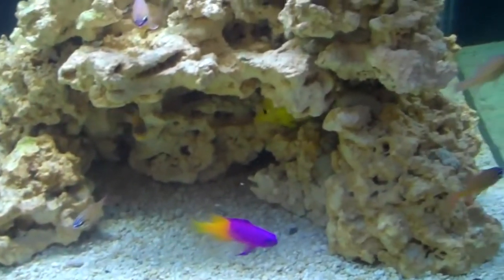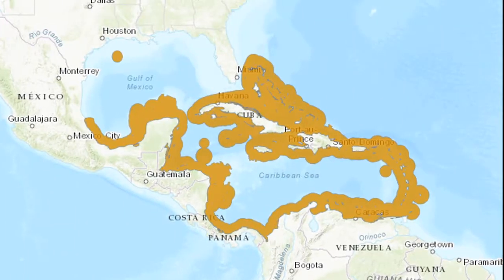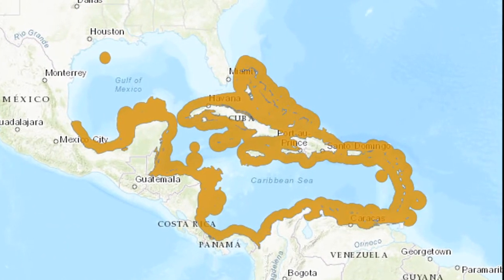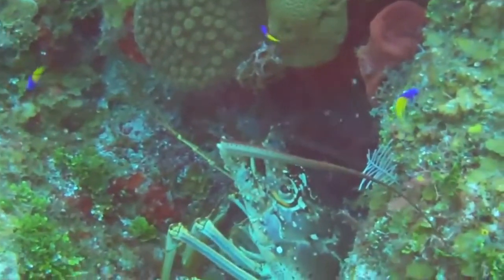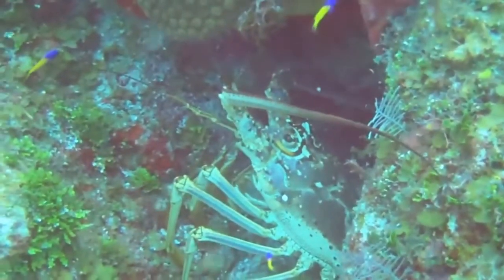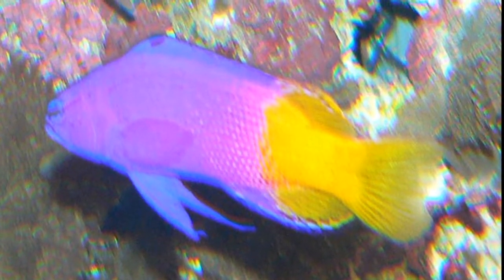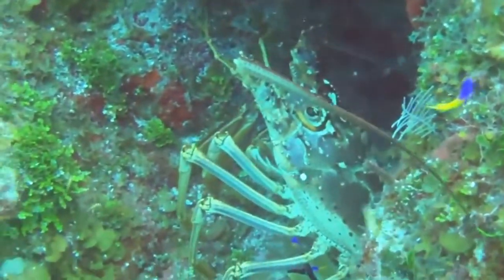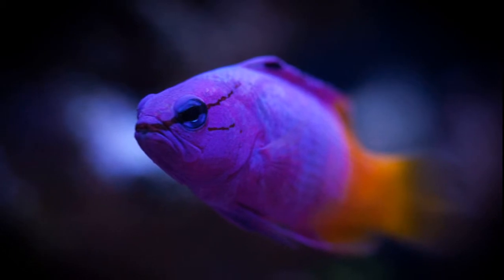The royal gramma is a colorful fish that inhabits the western Atlantic Ocean from Florida to northern South America and the Caribbean Sea. They are generally found on coral reefs, under ledges, and in caves where they might be seen swimming upside down. They always keep close to a shelter. They can form aggregations of 10 to 100 individuals, and are most common at depths of 3 to 100 feet deep.